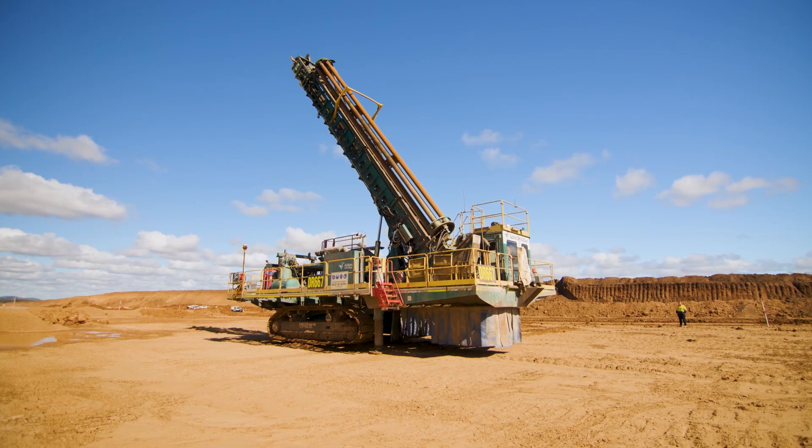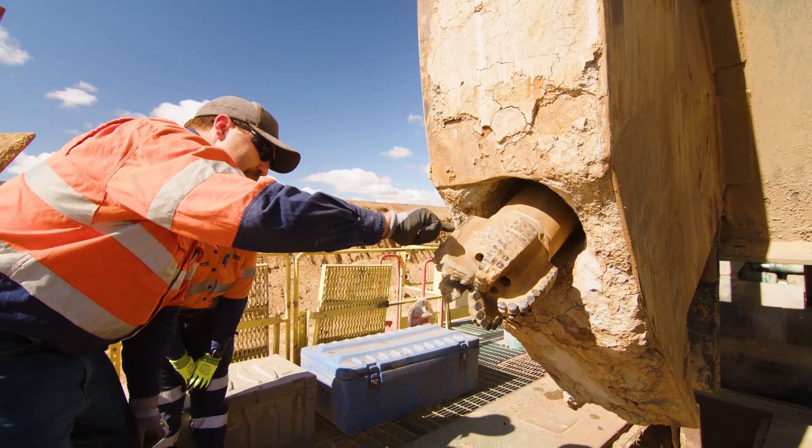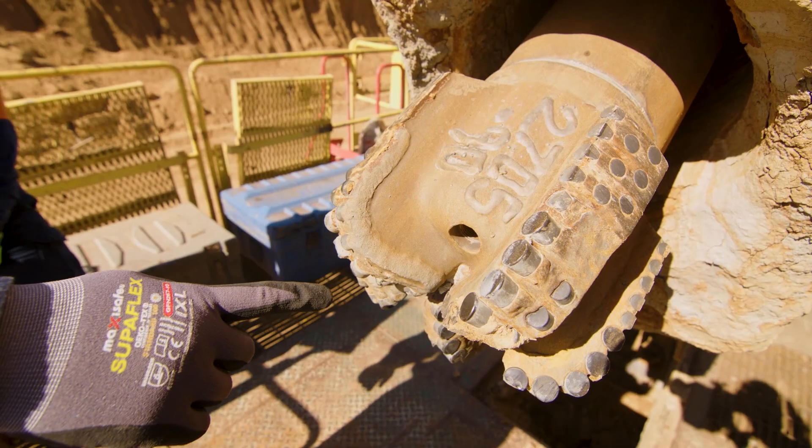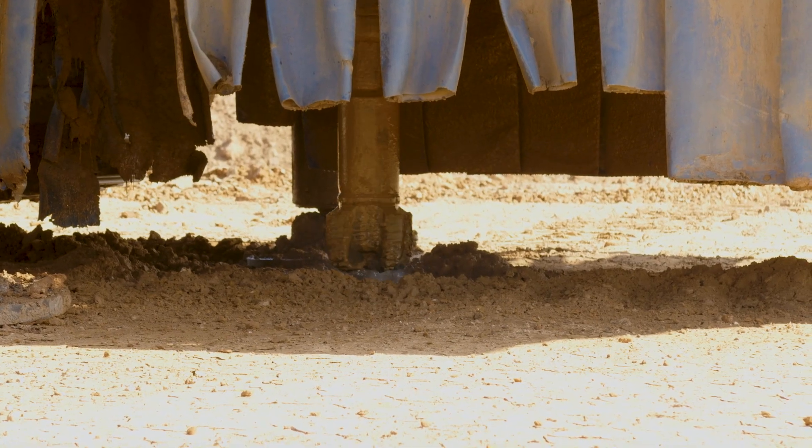So with the PDC, we send this drill bit out to site. They used to throw them in the scrap bin. Now we get that drill bit back, we refurbish it and it goes out again. It can go out up to six or seven times.